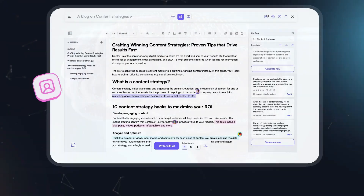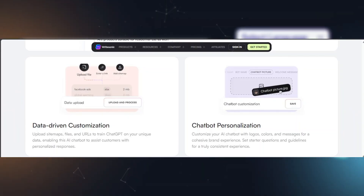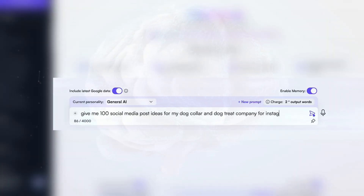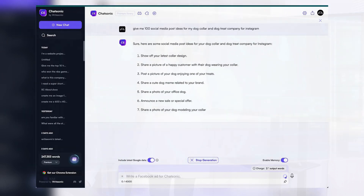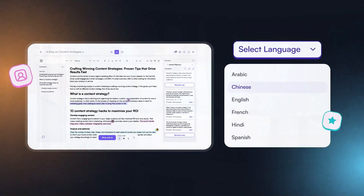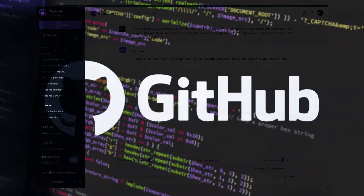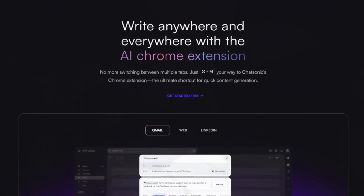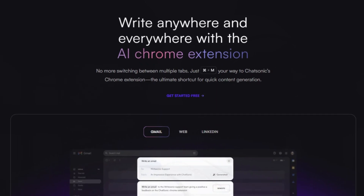Furthermore, Chatsonic isn't limited in its applications. It powers customer service automation, personalizes customer interactions, and facilitates natural conversations. It fulfills SEO content needs, aids in coding, educates audiences with accurate information, and serves as a translator. Additionally, it assists with prompts, GitHub tasks, fitness guidance, and cooking recipes. With its Chrome extension and mobile app, Chatsonic even automates content creation on the fly.